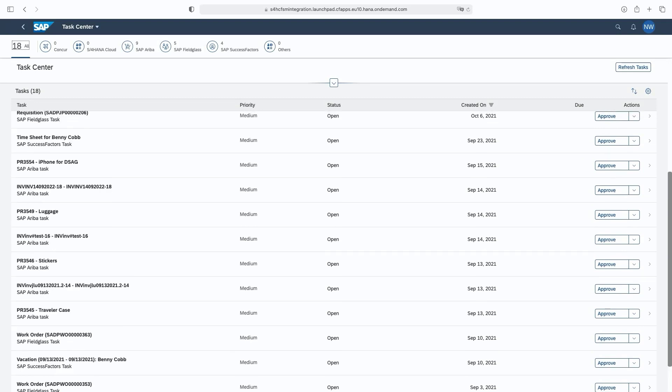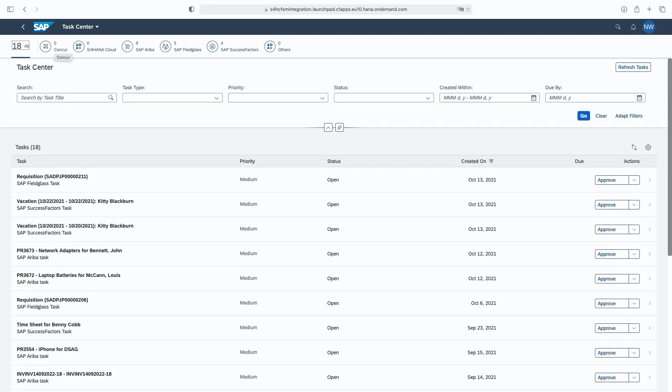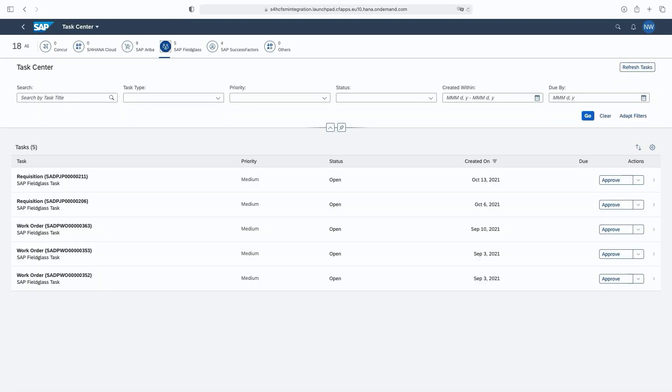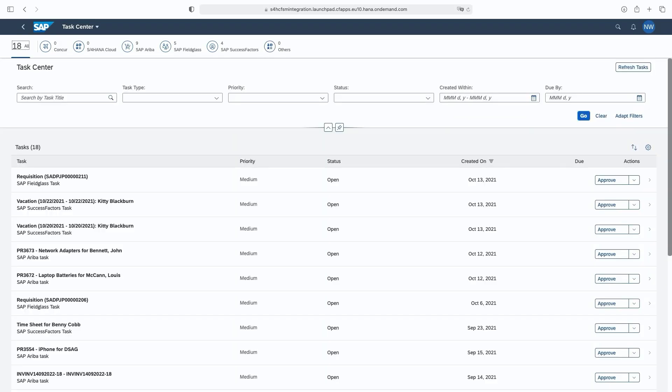Let's look at the various options Nolan has in the Task Center web UI. On the top, there are various filter tabs available, like SAP Concur, S/4HANA Cloud, Ariba, Fieldglass, SuccessFactors, and others. These tabs represent different destinations and service providers from where the tasks are fetched. These tabs are configurable by the administrator.